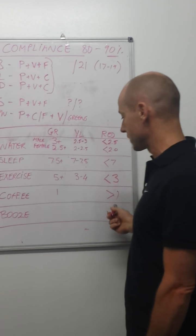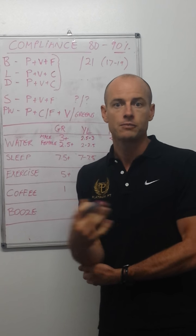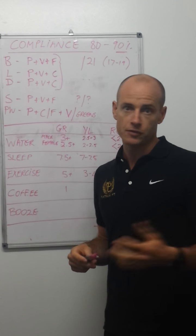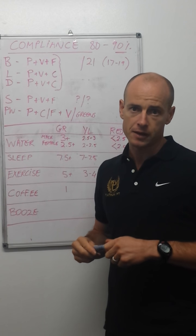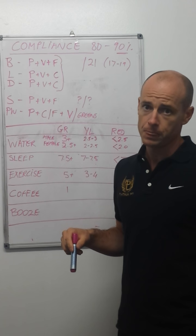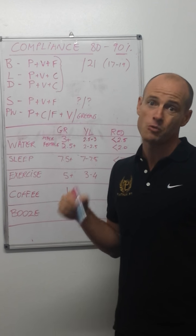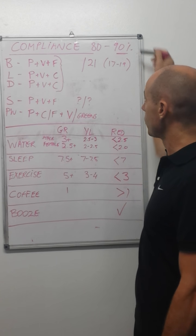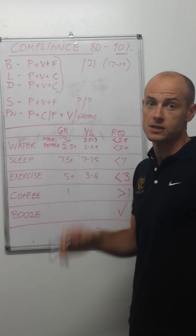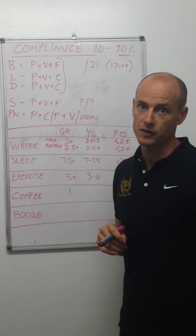The same with booze — any booze is a red. We believe you should be having a couple of drinks a week of high-quality red wine and that kind of thing, but if you have booze with a meal, that meal is not a green. If you have booze outside of a meal, it's counted as a red snack. But remember, we don't want perfection — we want you to be perfectly imperfect to get a result.